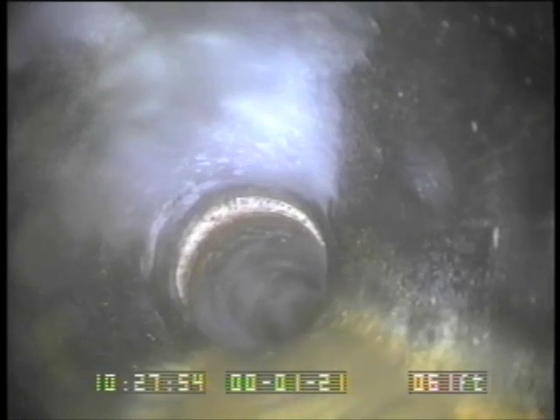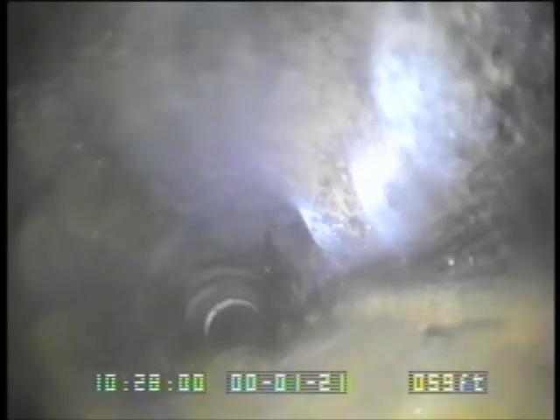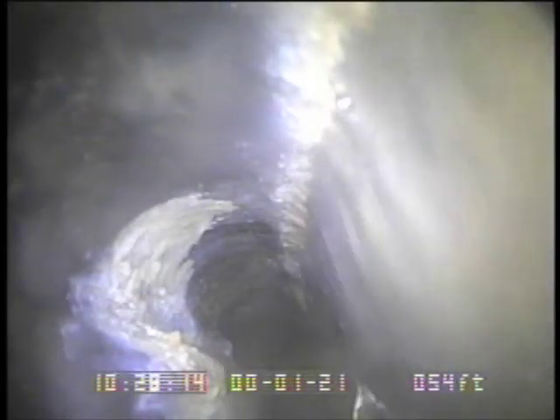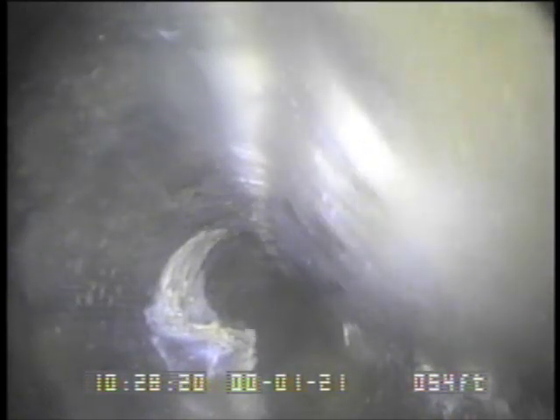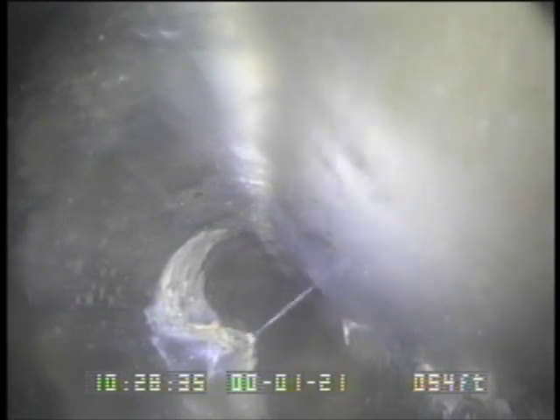Now the plumber is going to pull the video camera back, and as he's doing that, he's going to stop and take a closer look at that lump — that failure at the 54-foot point. The water is just showing you the bottom of the pipe, so like right here, the water is on the bottom and the top is there in the lower left of your screen. You can see from the top of the pipe, the pipe is actually being crushed.